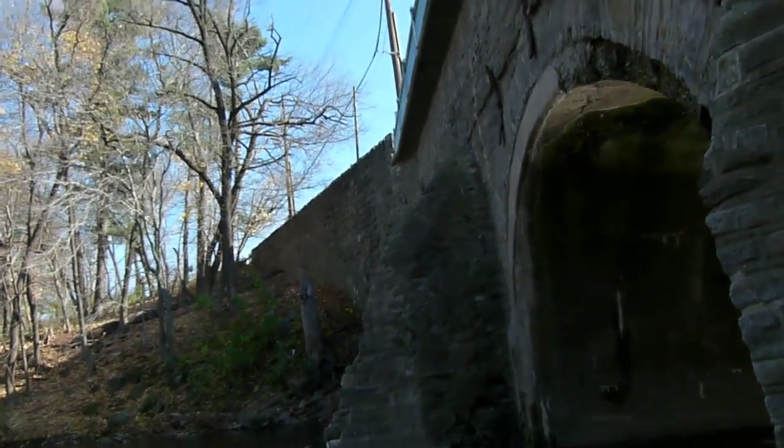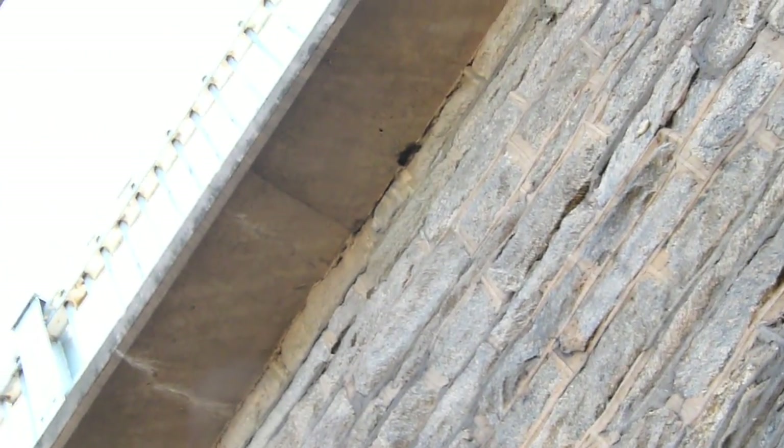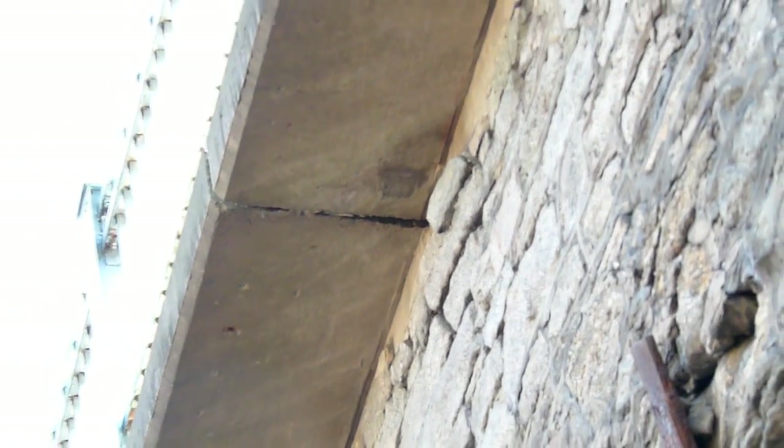Now coming to the upstream side, you'll see that there is somewhat of an overhang for the sidewalk — not as much as on the downstream side, but it's about two feet. It's in pretty good shape except for this seam right here, that is allowing a lot of water to get through and drip down.